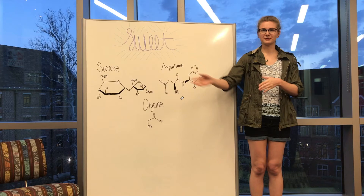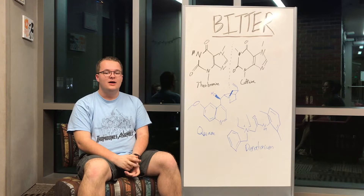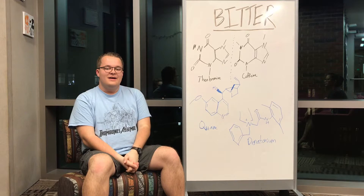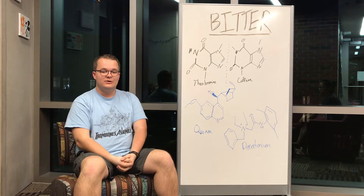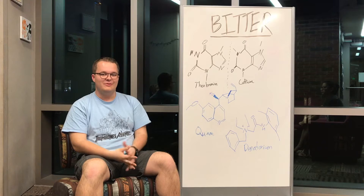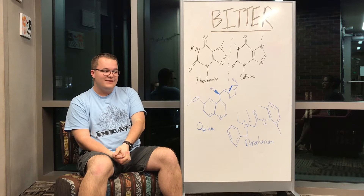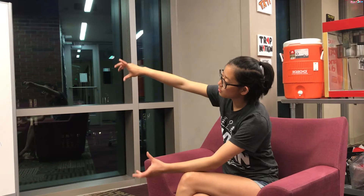Bitter taste, much like sweet taste, has its own receptors for detecting it. These have evolved mostly to detect potentially poisonous compounds in food, but are also used in detecting chocolate and tea. These bitter compounds latch onto a receptor in your taste buds called T2R. Not much is known about this mechanism, but we do know that it latches onto T2R and changes the actual shape of the protein.